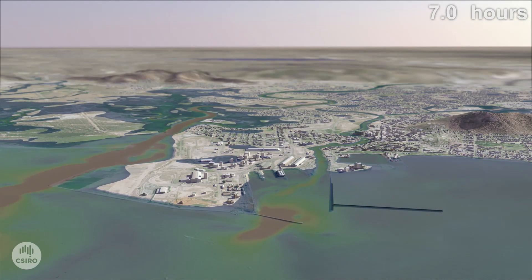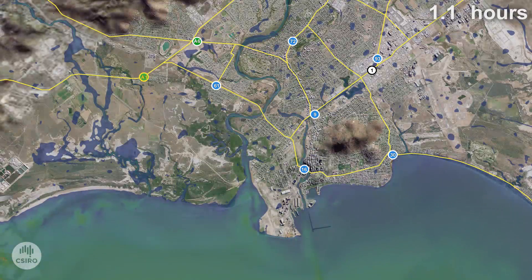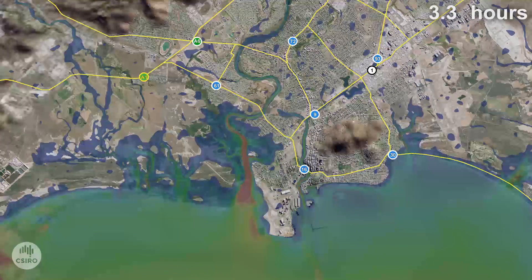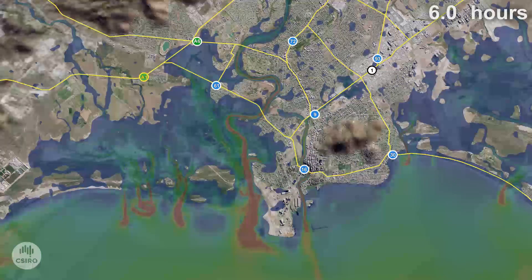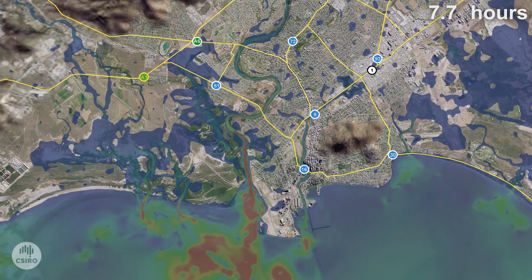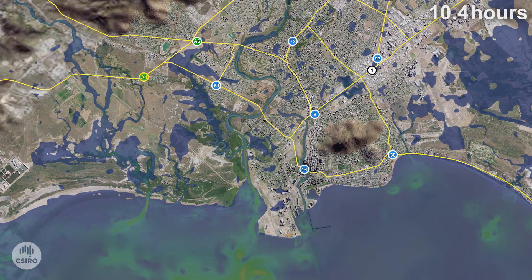In this scenario the storm surge arrives at the same time as a two metre high tide. You can see that large amounts of water are pushed fast towards the land. Water shaded in red is the fastest moving and water shaded in blue is moving the slowest. In this simulation, water enters the low-lying regions of Townsville City through the port of Townsville along Ross Creek, and starts to spread through low-lying areas such as Townsville City, South Townsville, Town Common, Rose Bay and the Railway Estate.